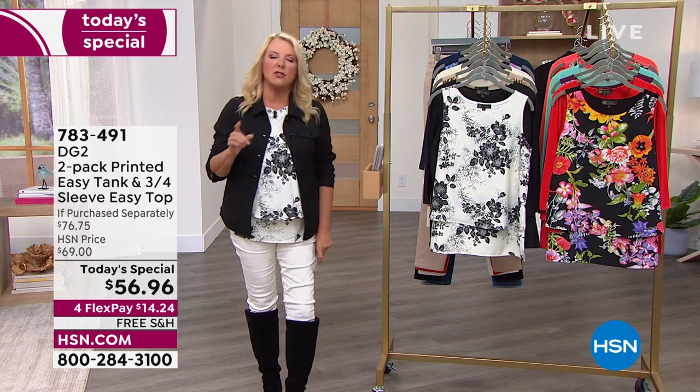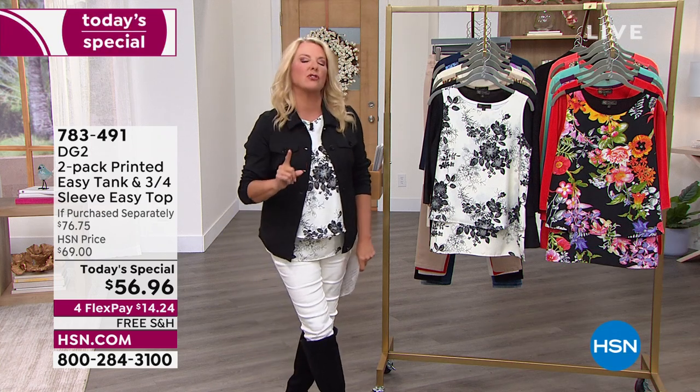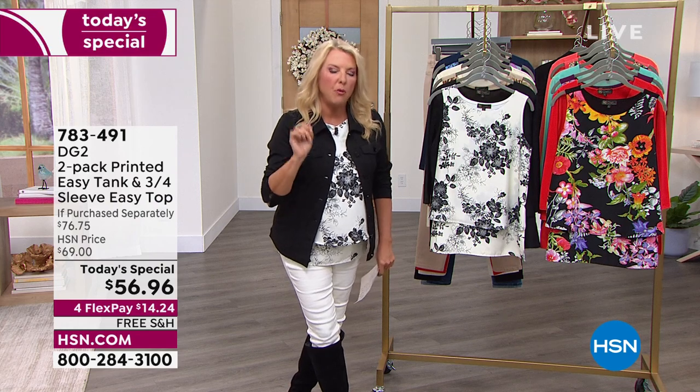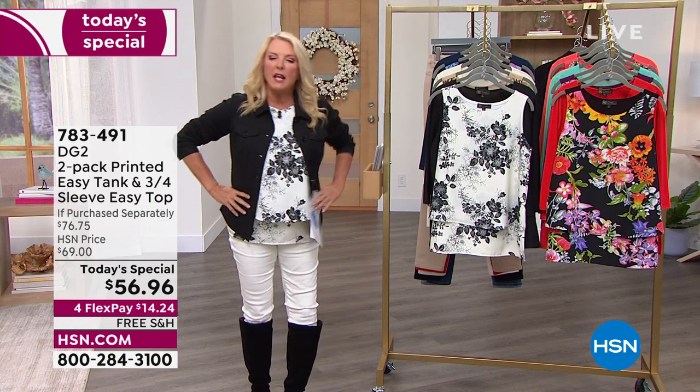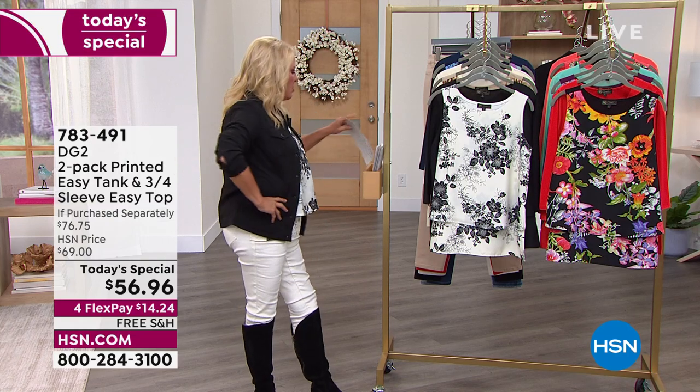Let's take a moment together. Can you imagine there's one single shirt, and 2.5 million of those have been sold? What in the world, and who in the world, made a shirt that would be that popular?